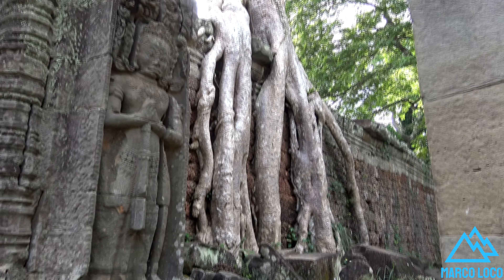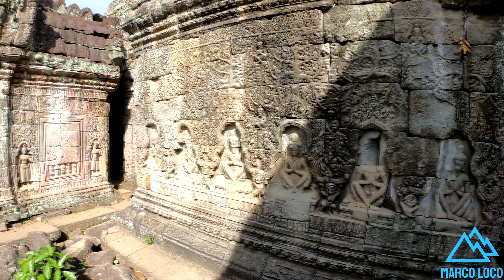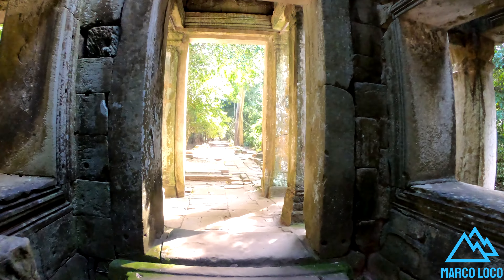Like the nearby Ta Prohm, Prea Khan has been left largely unrestored, with numerous trees and other vegetation growing among the ruins.